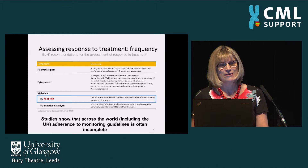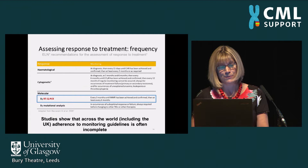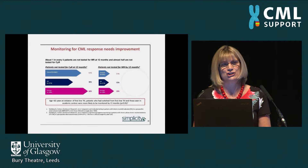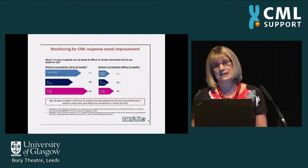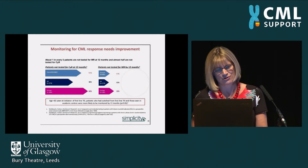Unfortunately, not all patients in the UK or around the world are managed by specialist CML doctors, and in smaller hospitals the monitoring isn't always done as frequently as it should be. A recent study showed that only about 20% of patients actually had all the monitoring tests they should have — both in the United States and in Europe. We urge patients to ask their consultant about their results and chase up their monitoring to ensure the expected response is being achieved.